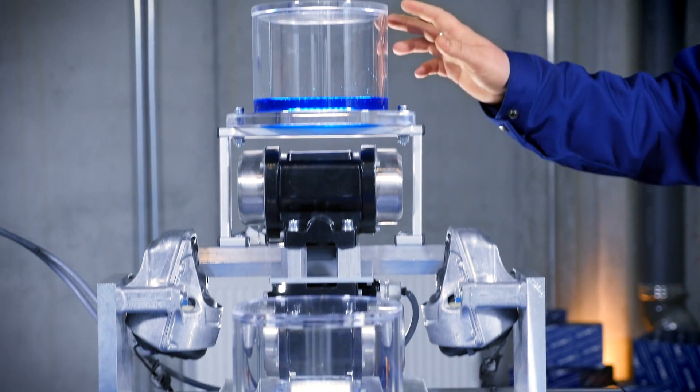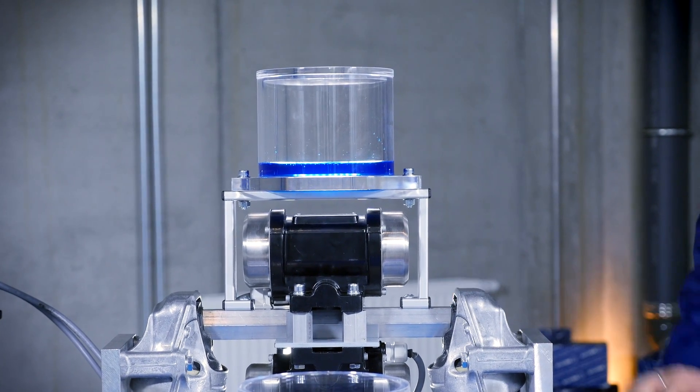This area here is the engine compartment. This is the engine. On the other side, you can see the respective engine mounts.